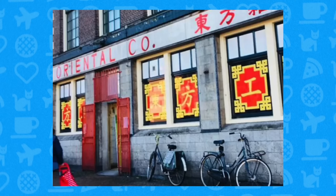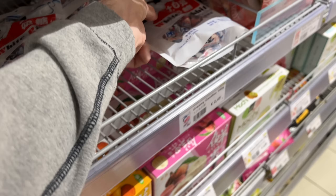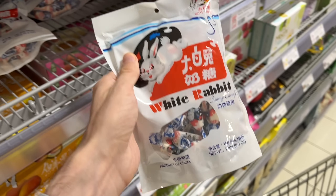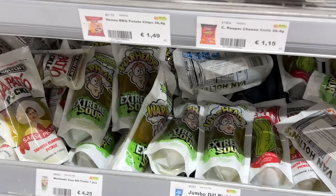Amazing Oriental is a big chain of Asian grocery stores here in the Netherlands. The first one opened in Amsterdam back in 1986, and they've expanded a lot since then. These stores are enormous and have an incredible variety of specialty items from countries like Singapore, Thailand, and many other places.